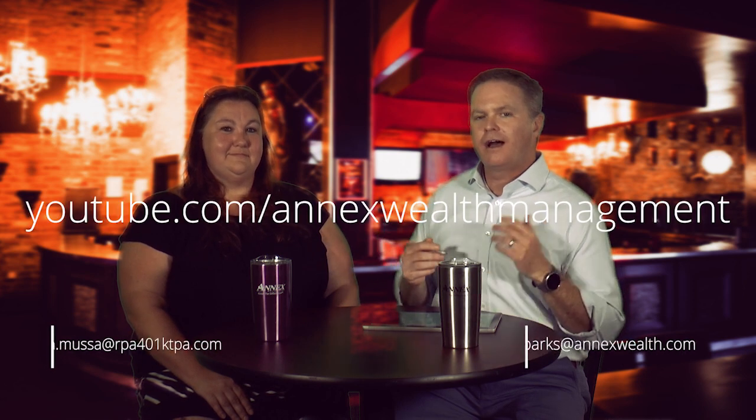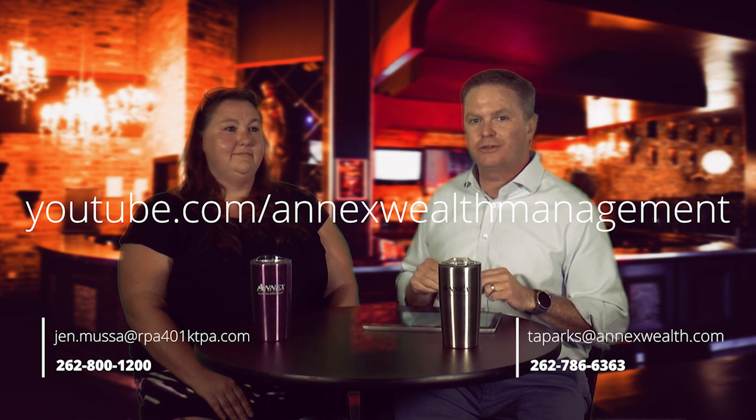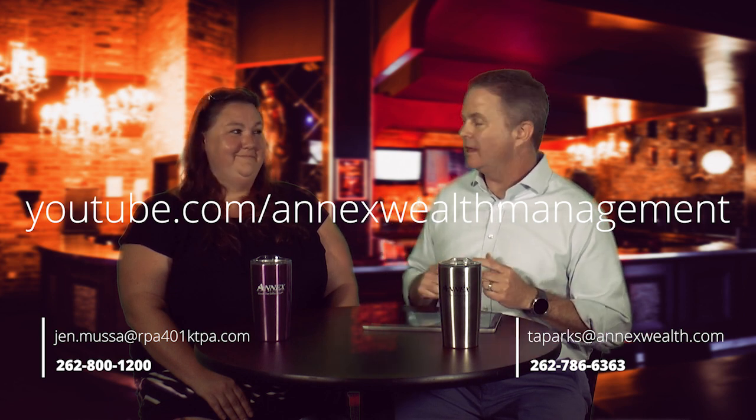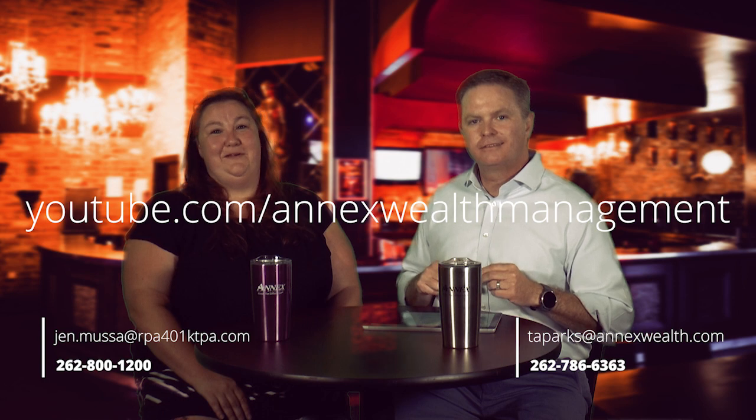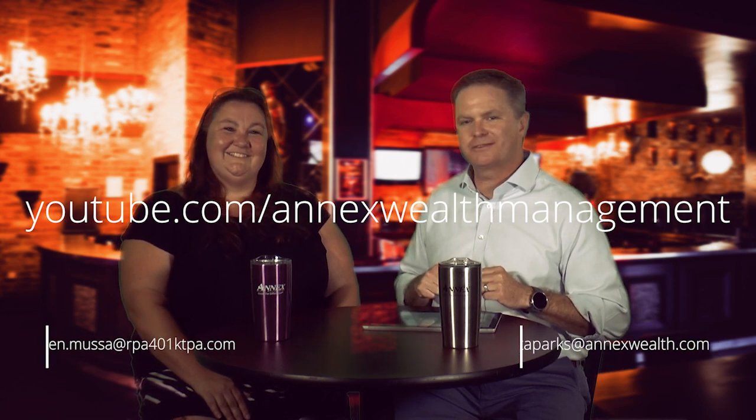The mega backdoor Roth sounds like a lot of fun. Hopefully that gave you more information and some insight into what it is and when it will and won't work. For more educational content like this, please check out the Annex Wealth Management YouTube channel. You can always give me a call or shoot me an email — and you can shoot Jen an email or give her a call if you need further guidance. Thanks for taking the time to chat about this one.